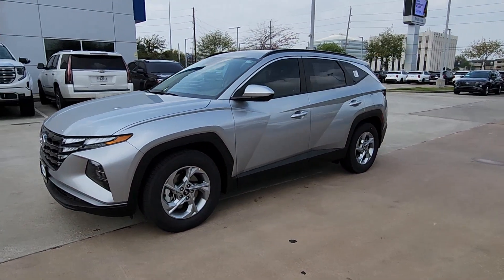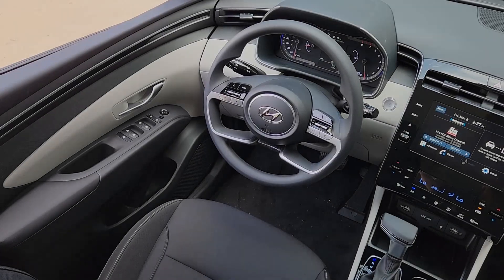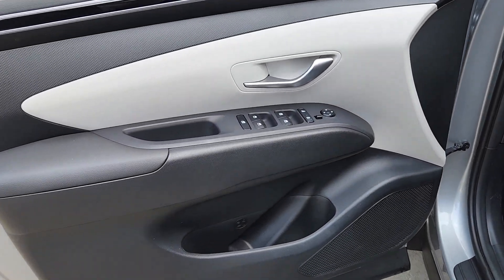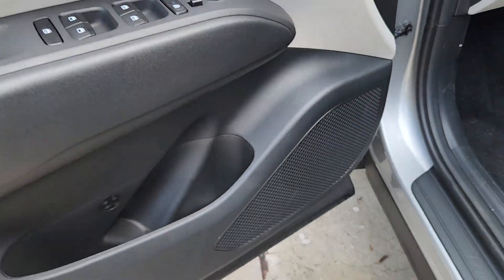These are just some of the great options this vehicle comes with: pre-collision system, intelligent auto on-off high beams, navigation system, four-cylinder engine, power lift gate, lane keeping assist, backup camera, heated mirrors, alarm, and blind spot monitor.